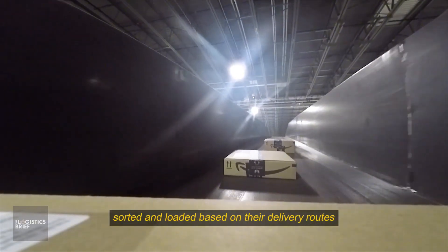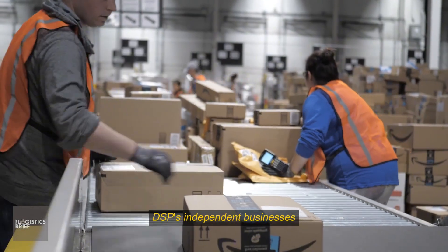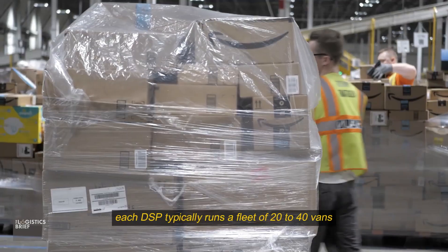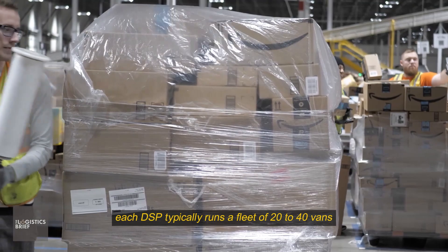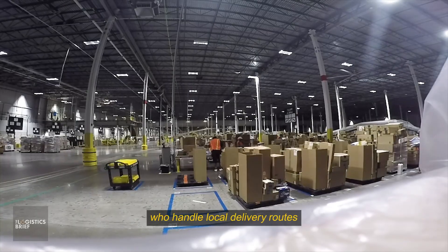From here, packages are transferred to delivery service partners, or DSPs — independent businesses that operate exclusively for Amazon. Each DSP typically runs a fleet of 20 to 40 vans, staffed by dozens of trained drivers who handle local delivery routes.